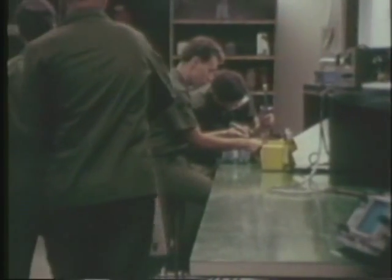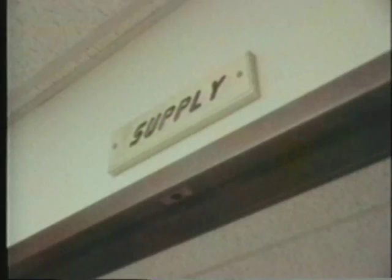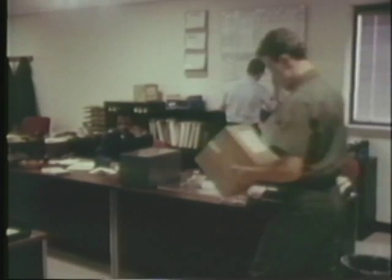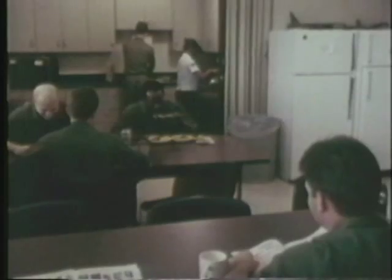The building has ample space for maintenance and for supply. This includes backup equipment and parts for operating equipment now in use, and room for new training units — some on order, others on the drawing board.